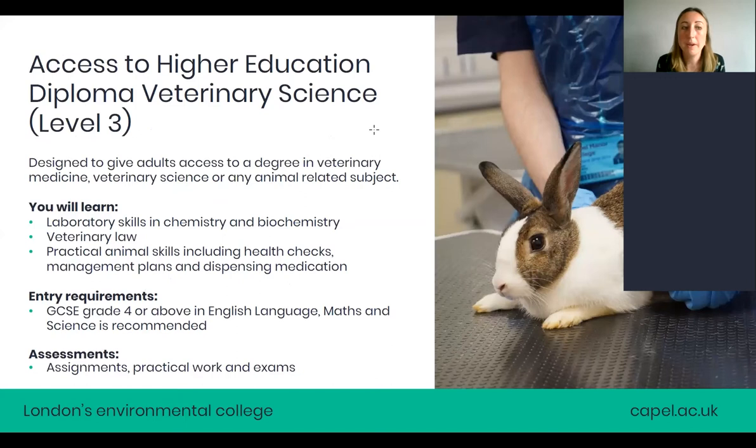The final course is our Access to Higher Education diploma in veterinary science, level three. This is an adult-specific course for those over 19 who would like access to a degree in veterinary medicine, veterinary science, or any animal-related subject. You'll learn laboratory skills in chemistry and biochemistry, veterinary law, and practical animal skills such as health checks, management plans, and dispensing medication. Entry requirements are GCSE grade four and above in English language, maths, and science — though these are recommended, so do get in touch if you have questions.